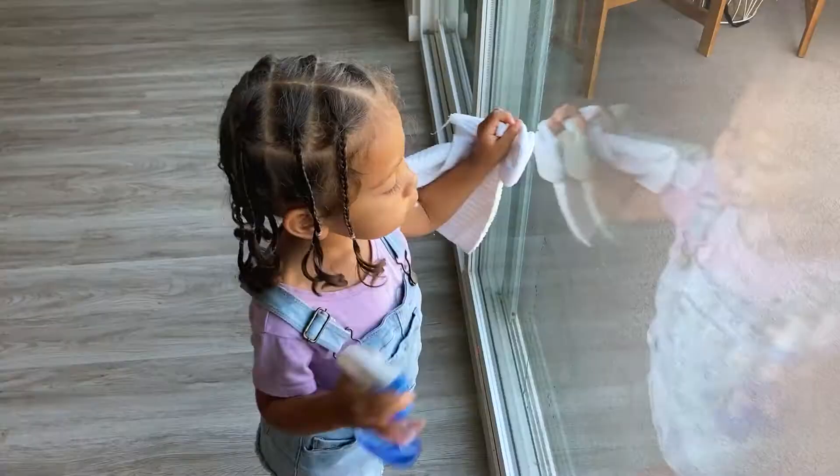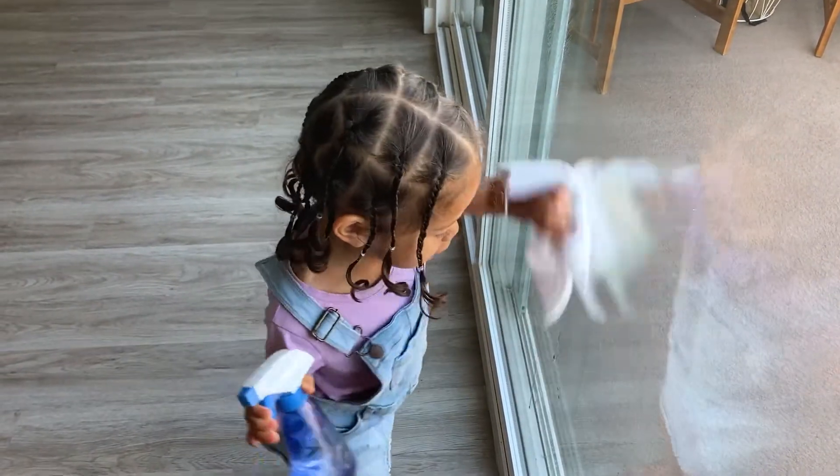Wiping up spills, cleaning her room, and wiping down the windows — she really likes that one.